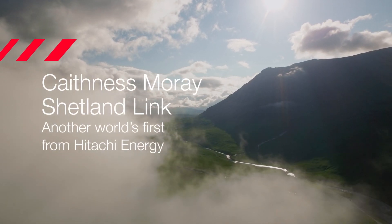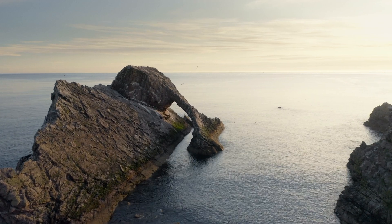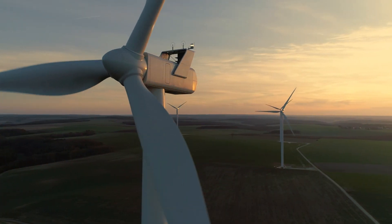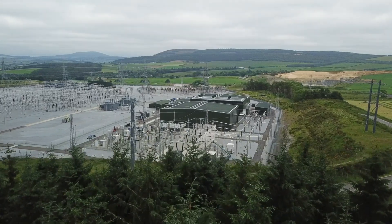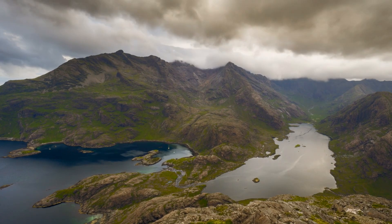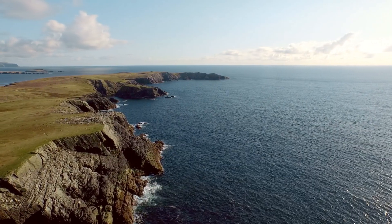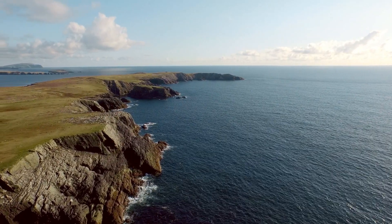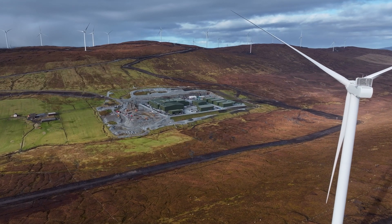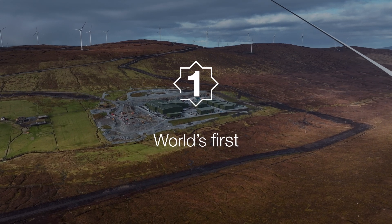Northern Scotland, a land of tremendous renewable energy resources, ready for harvesting. Using Hitachi Energy's high voltage direct current technology, SSEN Transmission has connected the electricity grids on each side of the Moray Firth and Shetland. The 1200 megawatt Caithness-Moray and Shetland project is the world's first multi-terminal HVDC system.